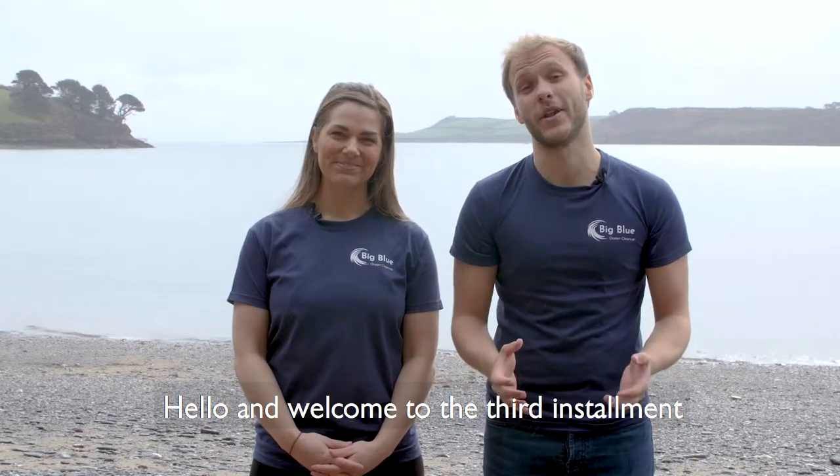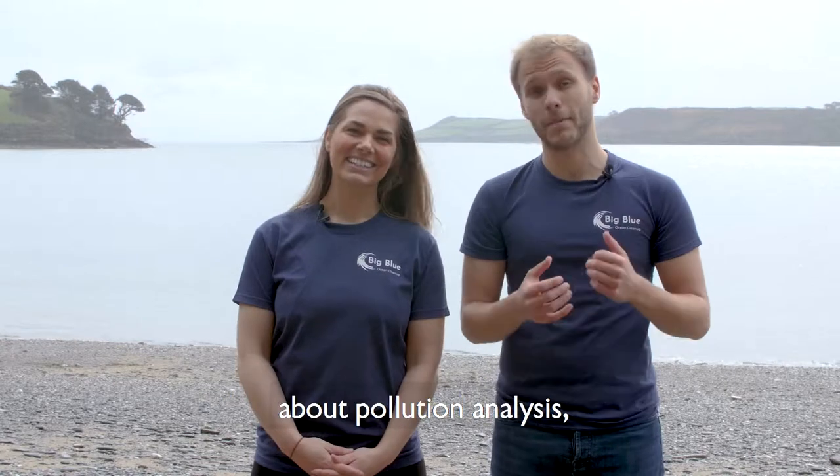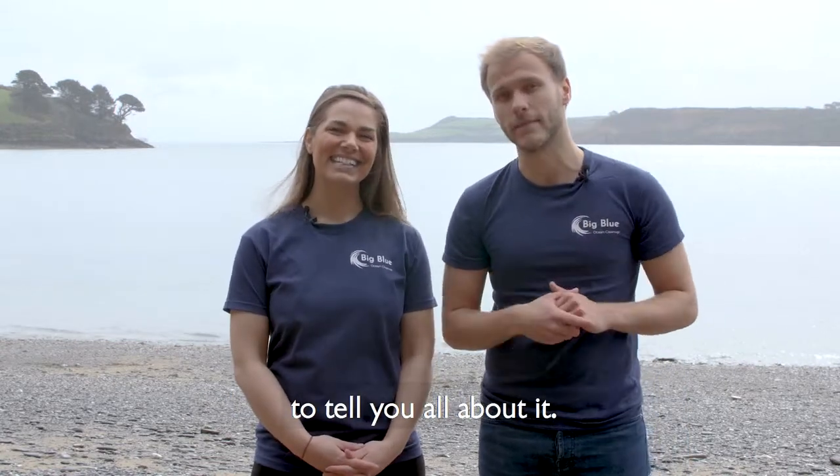Hello and welcome to the third session one of the Big Blue Ocean Cleanup's educational program. Today we're going to be talking to you about pollution analysis and we've come to a wonderful little spot down here in Cornwall to tell you all about it.